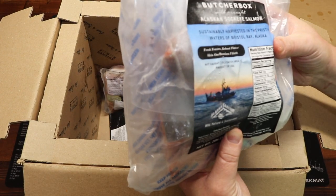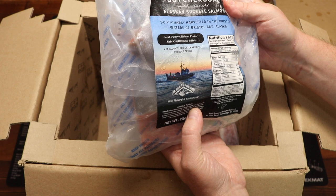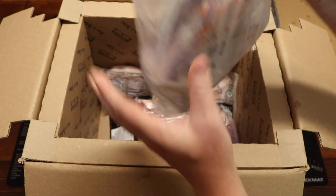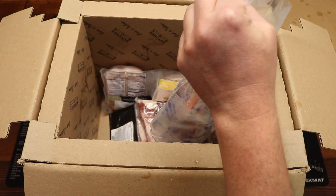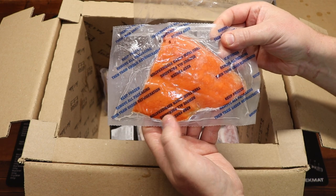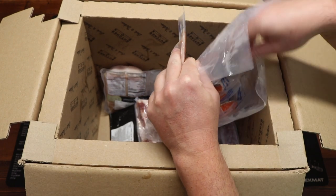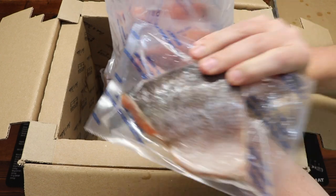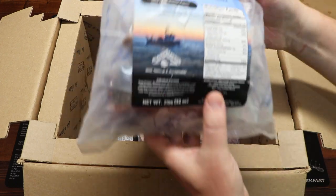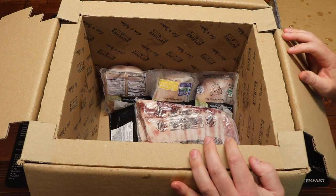Next up, we have some Alaskan sockeye salmon — sustainably harvested in the pristine waters of Bristol Bay, Alaska. Fresh frozen, robust flavor, skin-on boneless fillets. Let's open this up — skin-on fillets, wild Alaskan salmon. Looks like we got one, two, three, four, five, six fillets. A bunch of individually vacuum packed, fresh frozen salmon from the wilds of Alaska — wild and naturally sustainable. You want to go with the wild salmon, absolutely.